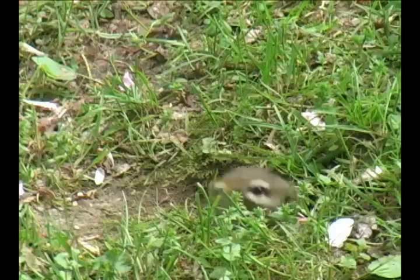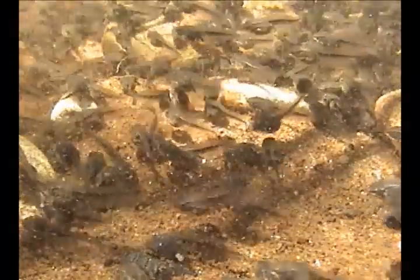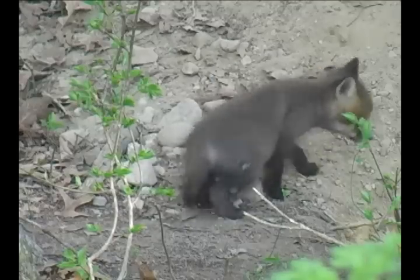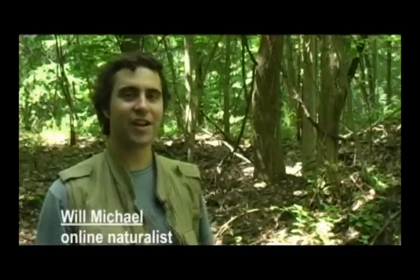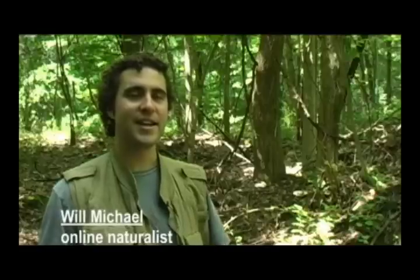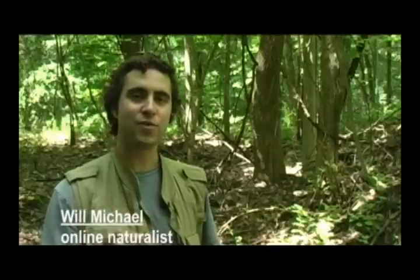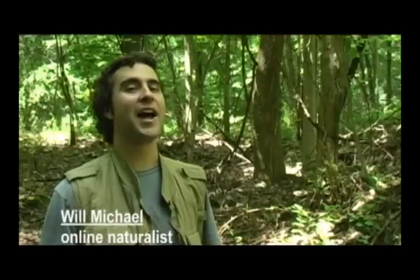It's a metal vole, but let's see if we can catch this guy. Hello friends, I'm Will Michael, coming to you today from the Terre Haute property in Bethel, Connecticut. Each year, a massive amphibian migration occurs throughout the Northeast. This week, we'll hear the story of the yellow-spotted salamander, the Jefferson salamander, and the wood frog.